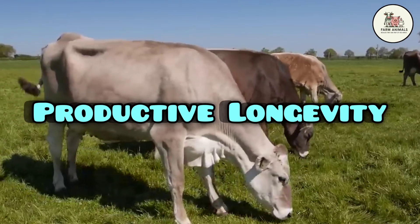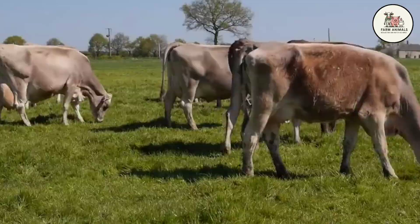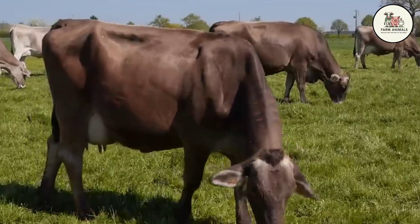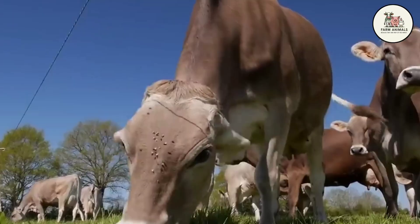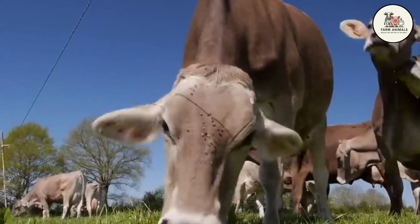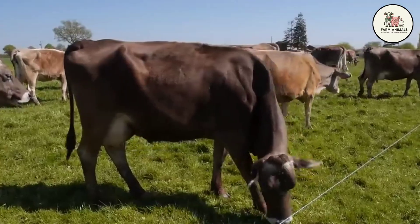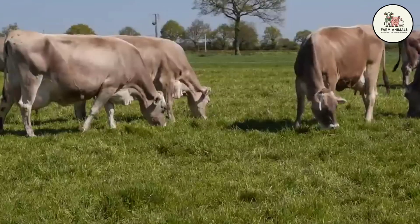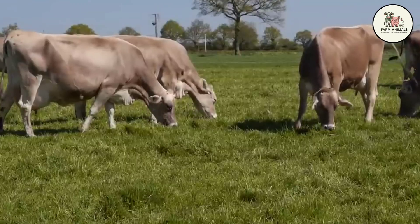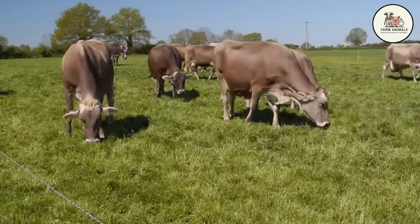Productive Longevity: The longevity of the Brown Swiss cow is one of its greatest economic strengths, with an average useful lifespan exceeding 7 lactations, about 10 to 12 years of age. Its hardiness and lower metabolic stress allow it to reach production peaks in later lactations, unlike other breeds. The annual culling rate in the herd is low, generally between 12% and 18%. This reduces the cost of herd replacement and allows the rancher to profit from the genetic and rearing investment for a longer period, being a fundamental pillar for the operation's economy.